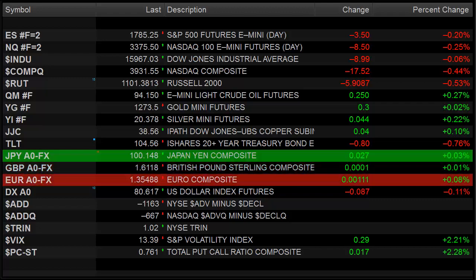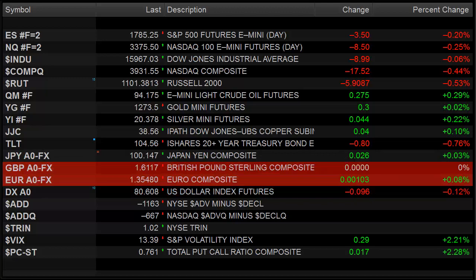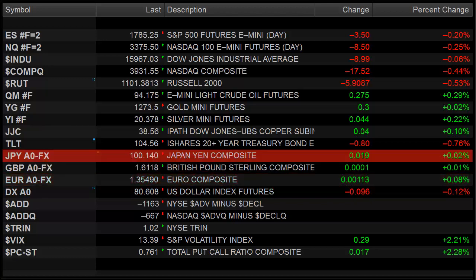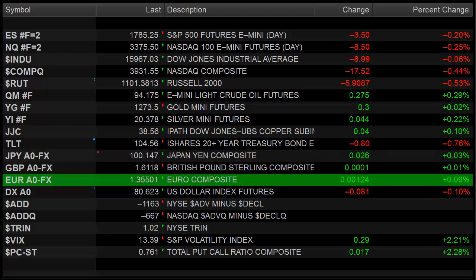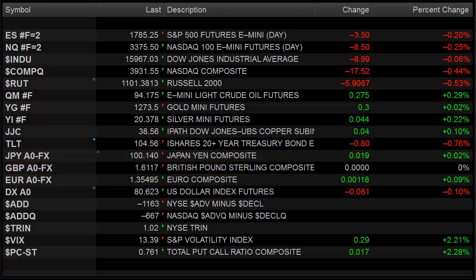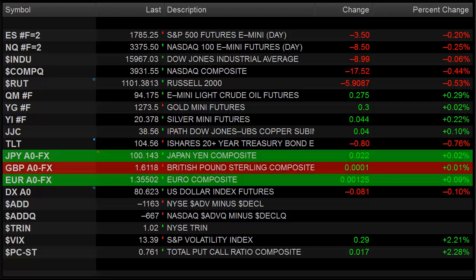Hello Traders, this is Rich from TradeSite. This is our market preview for the coming session, for Wednesday, November 20th, 2013. We were definitely looking for a down day after what we saw from the scans yesterday and also from the overall price action in the market, and we certainly got that.